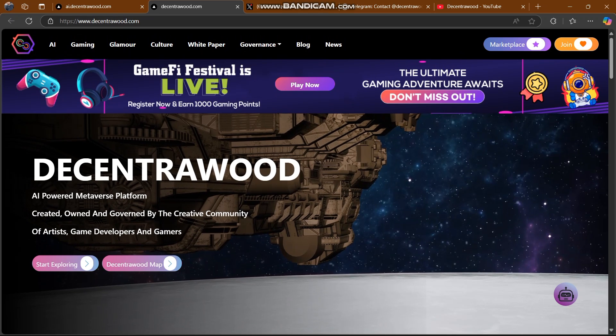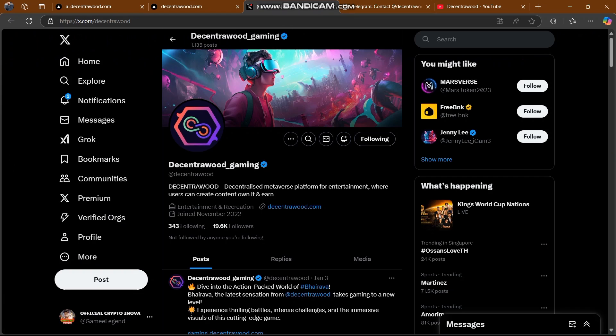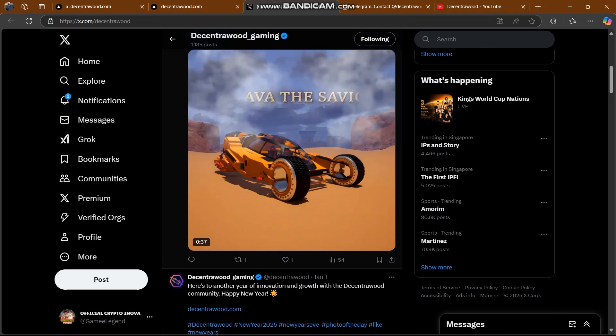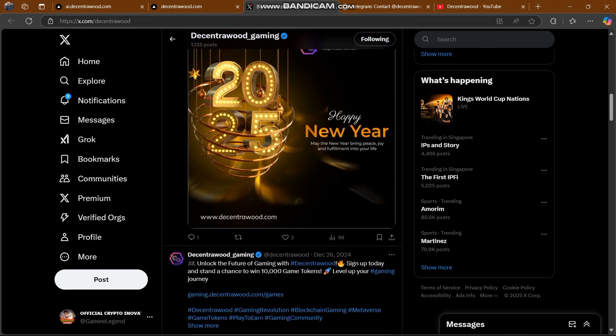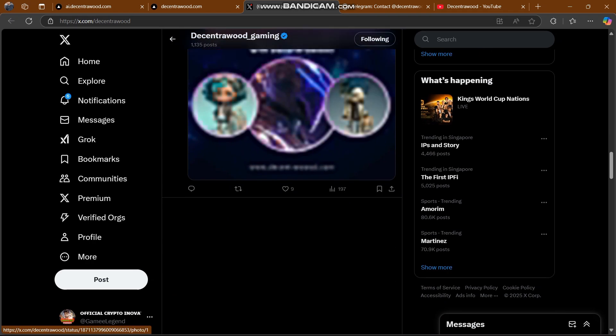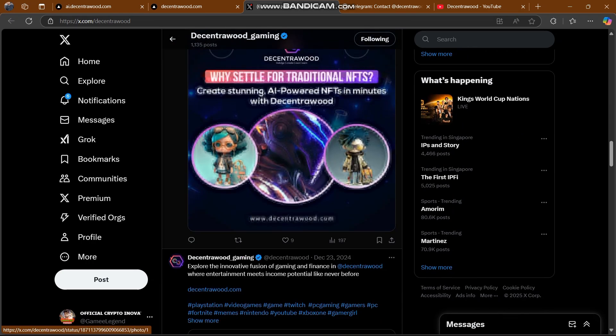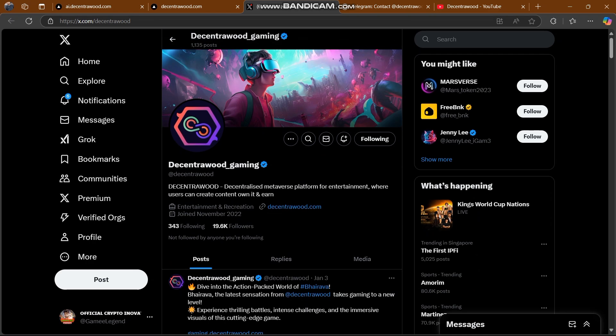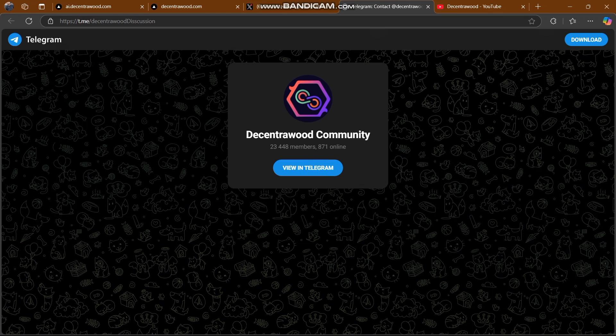There's a joining option where you can join their community. They are also on Twitter — you have to follow them, just like I am following them. Decentra Wood is a decentralized metaverse platform for entertainment where users can create content and earn. Their website is here and they post daily updates, so you will get notified about any changes to the project.